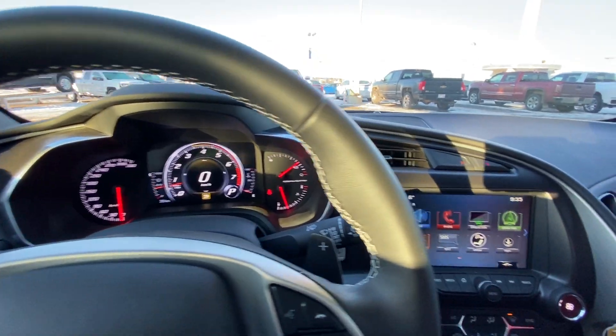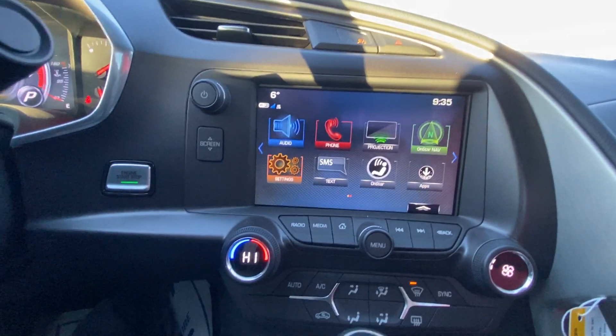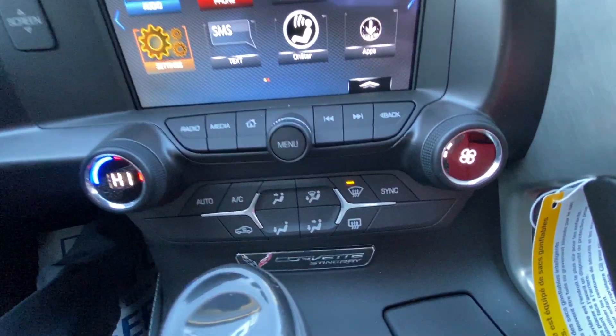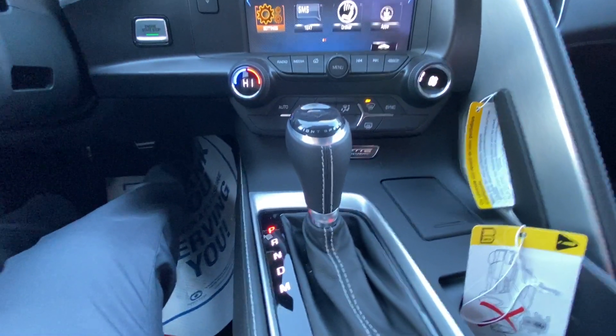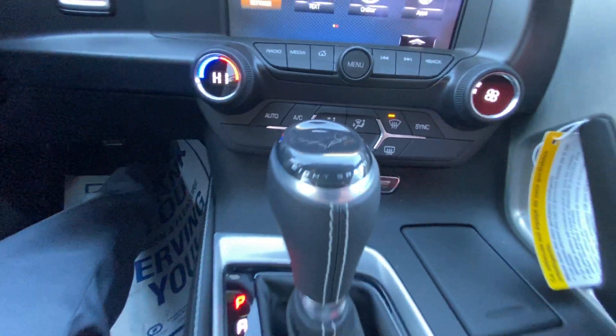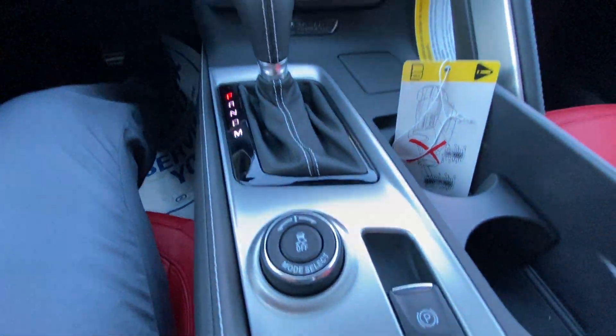Moving on to the center here, we do have that 8 inch HD touchscreen for your audio, climate controls, and your navigation. You can see that beautiful Corvette Stingray plaque. Moving on to the center, you do have that 8-speed automatic stamped down onto the shift knob, as well as your select modes and electronic parking brake.